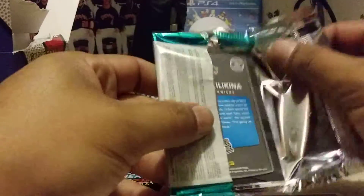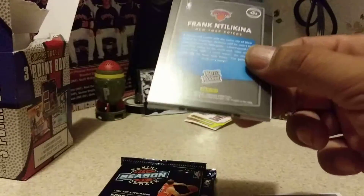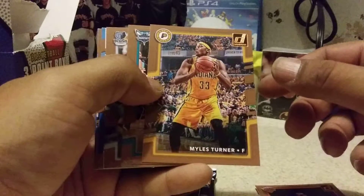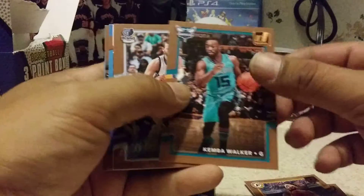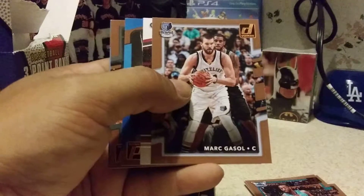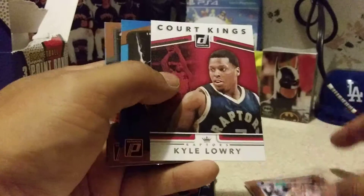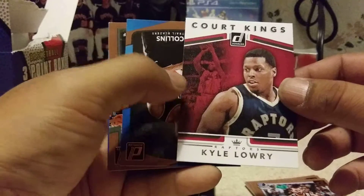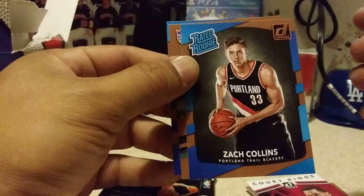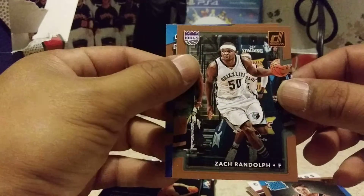On to Donruss 2017-2018. Rated rookie on the back, Courtney Lee, Myles Turner, Kemba Walker, Mark Gasol from the now champion Toronto Raptors. The NBA draft was today — Zion Williamson going first, no surprise there. Rated rookie Zach Collins, Zach Randolph.